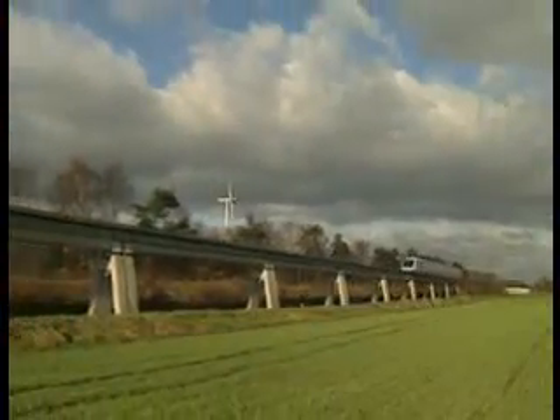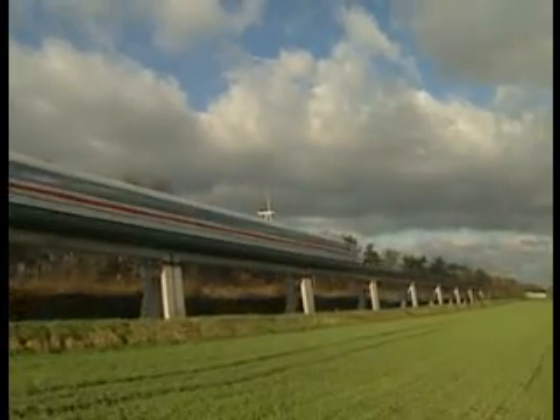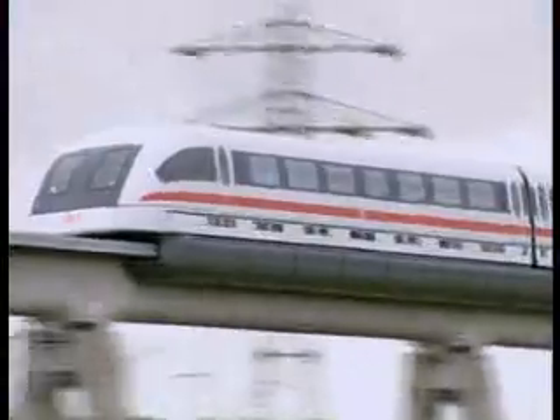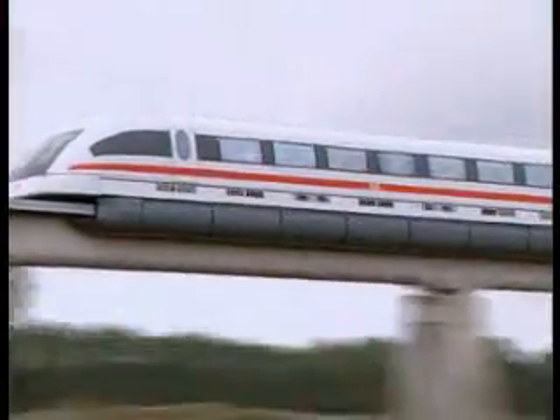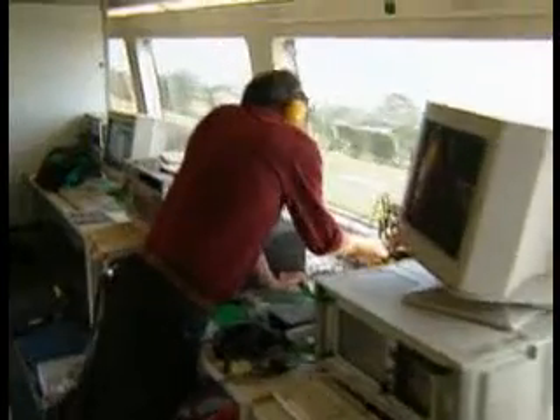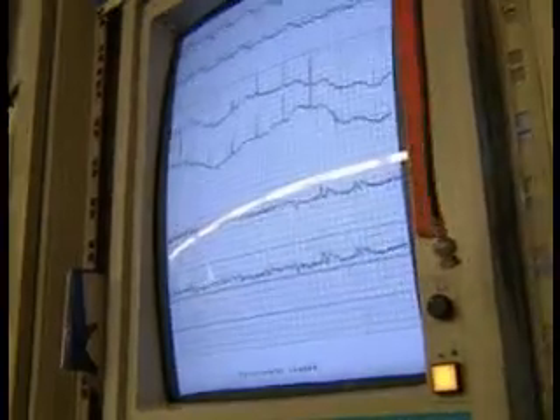The Transrapid 08 is designed for a maximum speed of 500 kilometers per hour and has been running on the trial track since 1999. The train consists of three sections, two of which carry passengers. Electronic testing and measuring equipment operated by technicians is accommodated in the third vehicle section.